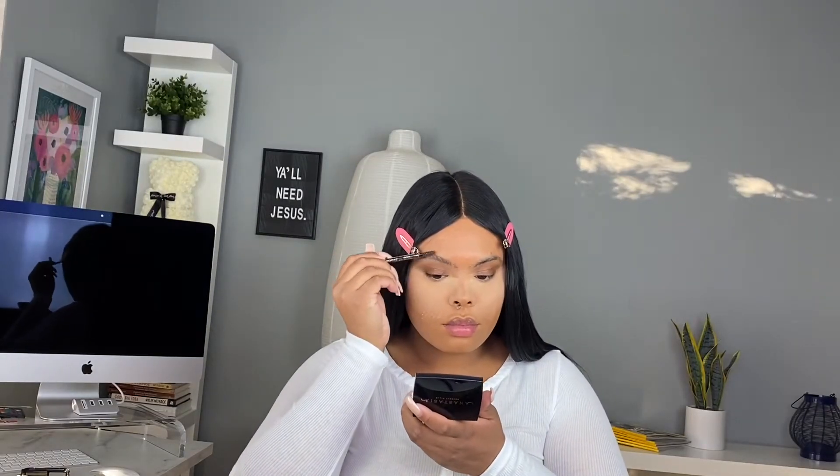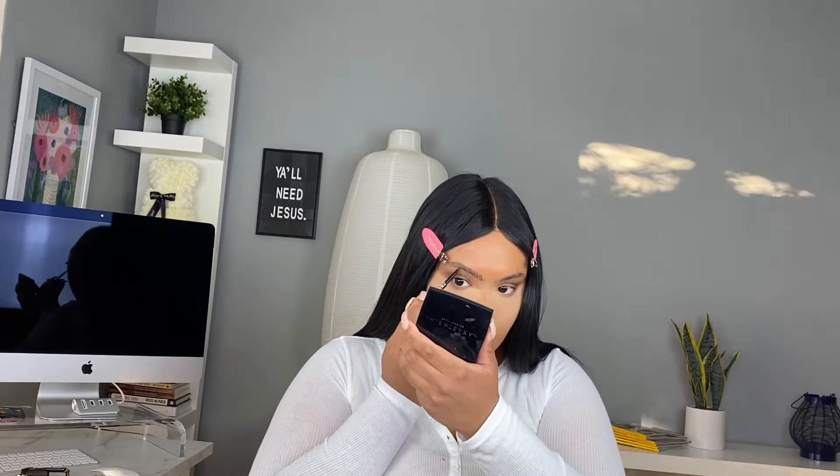Right here we're just going to set our concealer with the Maybelline Fit Me powder. You guys, I'm going to tell you over and over again — this is an amazing and so affordable powder. It really hides and eliminates pores, it adds coverage, and it also brightens.